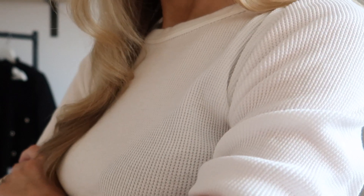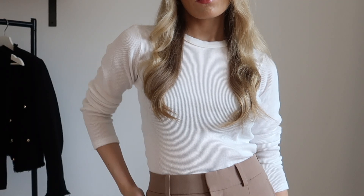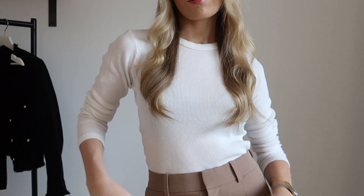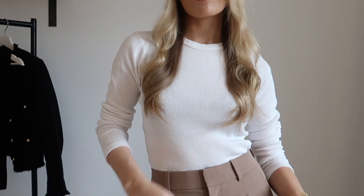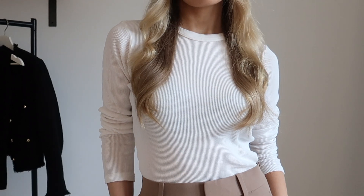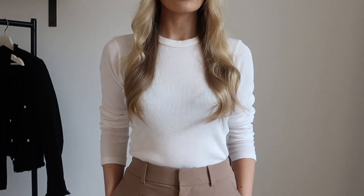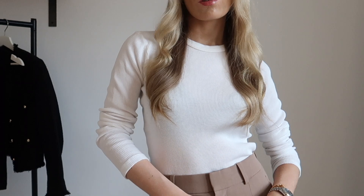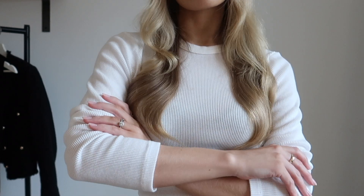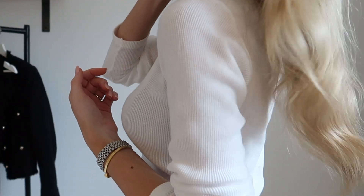First up is this white basic tee from Brandy Melville. It's not a brand I've ever bought anything from before, however I had seen a few girls wearing their tees and their kind of basics, Henleys, etc. on TikTok, so I popped into the store when I was in London. I felt like they had good basics at a good price. I really like the quality — this t-shirt was around £15, and for that the quality is really nice and I love the waffle style knit. It's just a basic long sleeve round neck tee, but great for everyday use and I'm always looking for elevated basics, so definitely check them out.